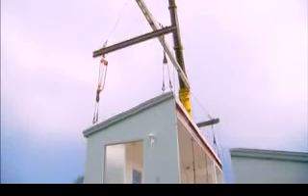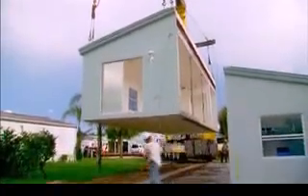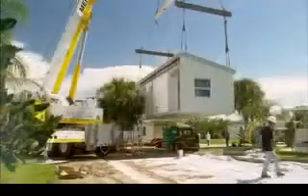This patented process enables us to design homes capable of withstanding the impact of debris that is often airborne during fierce storms and hurricanes.